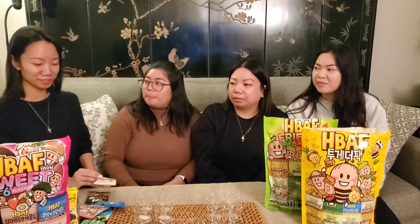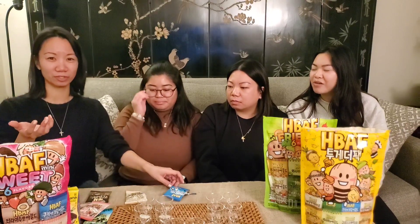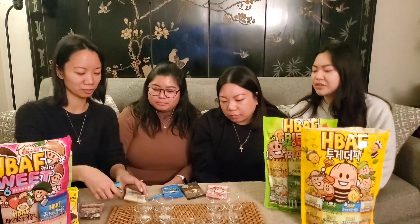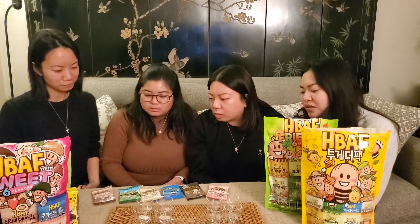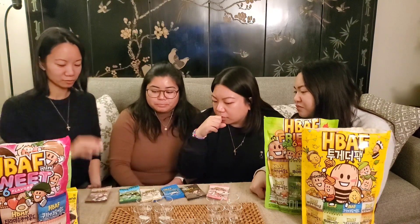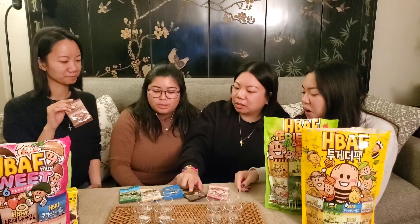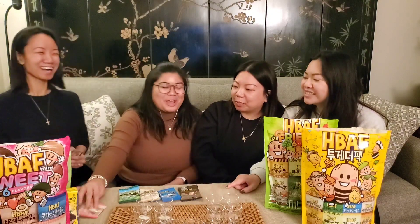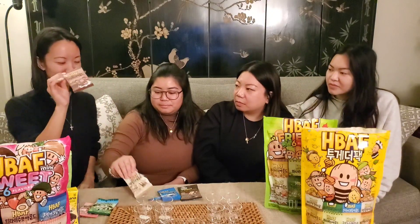Would you get the HBAF mini sweet pack again? I would. I would also get it again. Of all the flavors, since in the store you can buy the multi-packs or a bigger single-flavor bag — which flavor would you buy individually? Easy — the black sugar milk tea. That chocolate one was good too. This one is exotic — I've never tasted anything like it. I would take tiramisu.